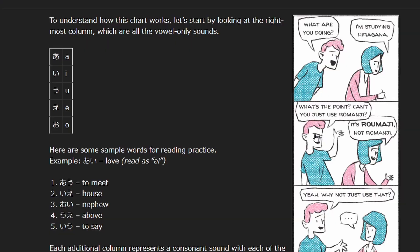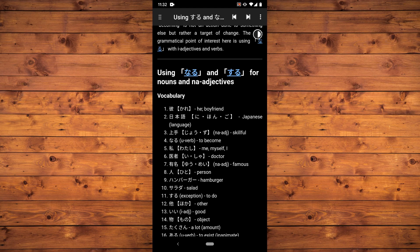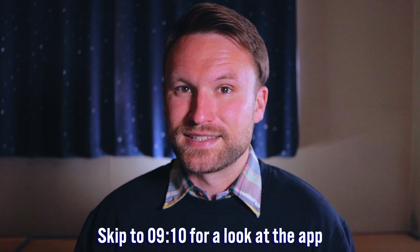Anyway, enough beating around the bush. The one resource that helped me most when I was learning Japanese is Tae Kim's Guide to Learning Japanese. Today I'm going to be looking at it six years later and doing a little review. Even if you don't like studying on your PC, I've got some good news for you later in the video, so stick around for that. Let's take a look, shall we?